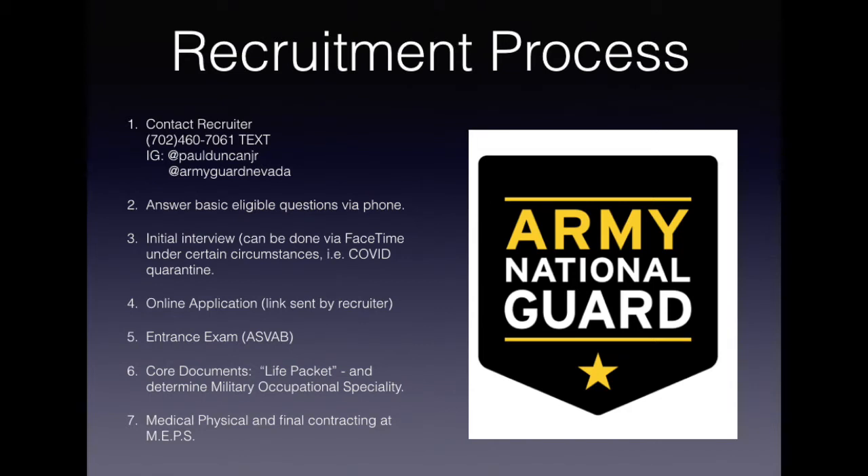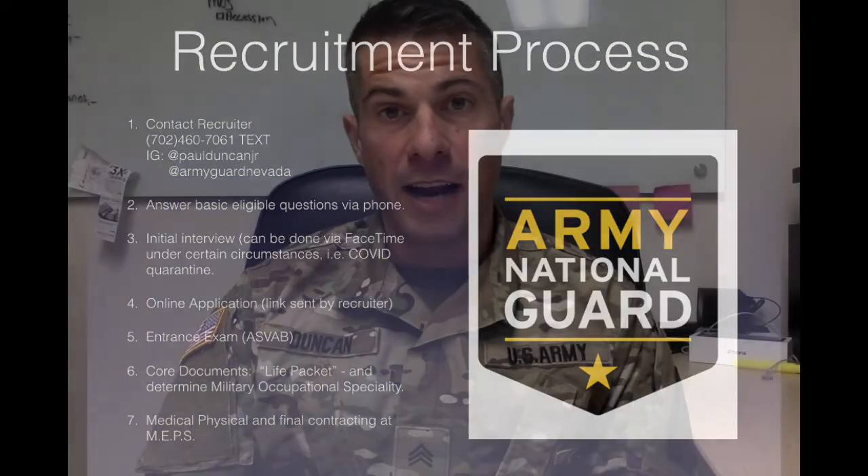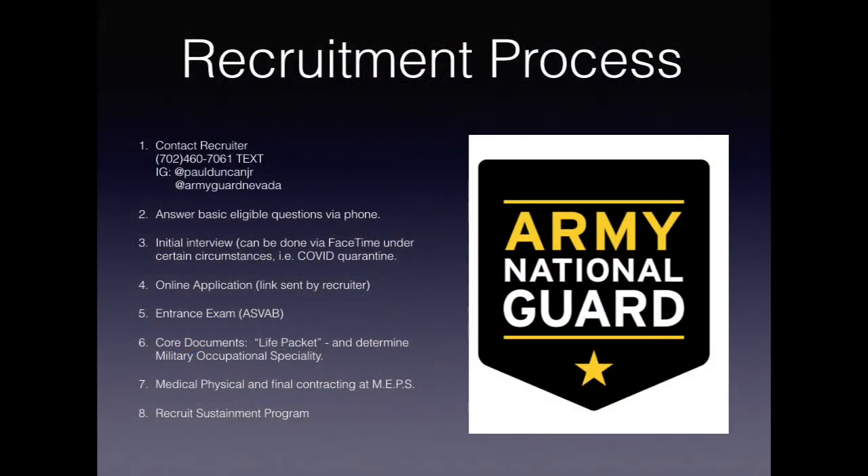At MEPS, you're going to do your full physical, and once the physical is done, you're going to sit down with one of our guidance counselors who are going to finalize your contract and help you swear into the National Guard. Once you're sworn in, the next step is the Recruit Sustainment Program. The National Guard is the only branch of service that has this program — it's one weekend per month of training to help get you ready for boot camp or basic training. You are going to serve and train in the Recruit Sustainment Program one weekend per month until you've reached your basic training ship date.